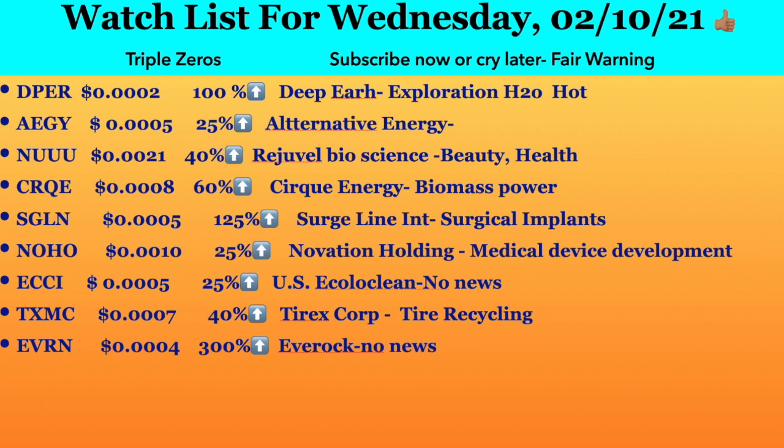Next ticker symbol is TXMC, trading at 0.0007. It had an increase of 40 percent and it's Tirex Corporation — tire recycling. I see this as a big player because we are producing more and more tires every day and it's a big problem to get rid of them. If this company is able to recycle that, it's a big business.